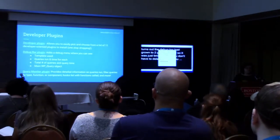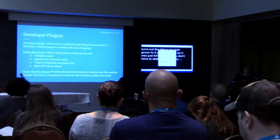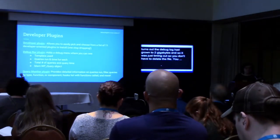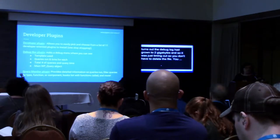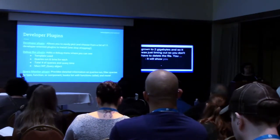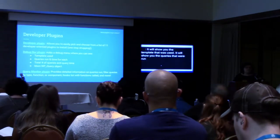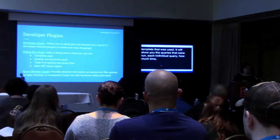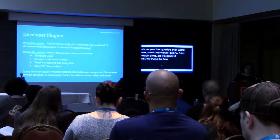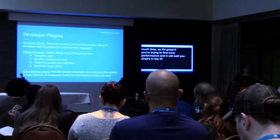One of them that it installs is called the Debug Bar plugin, and this is a plugin that also has a couple of add-ons. At its core, it adds a great debug menu on both the front and back end of your site. It'll show you the template that was used, the queries that were run, each individual query, and how much time each took. So it's great for trying to fine-tune performance, and it will tell you what's in the WP_Query object for the main query on your page.